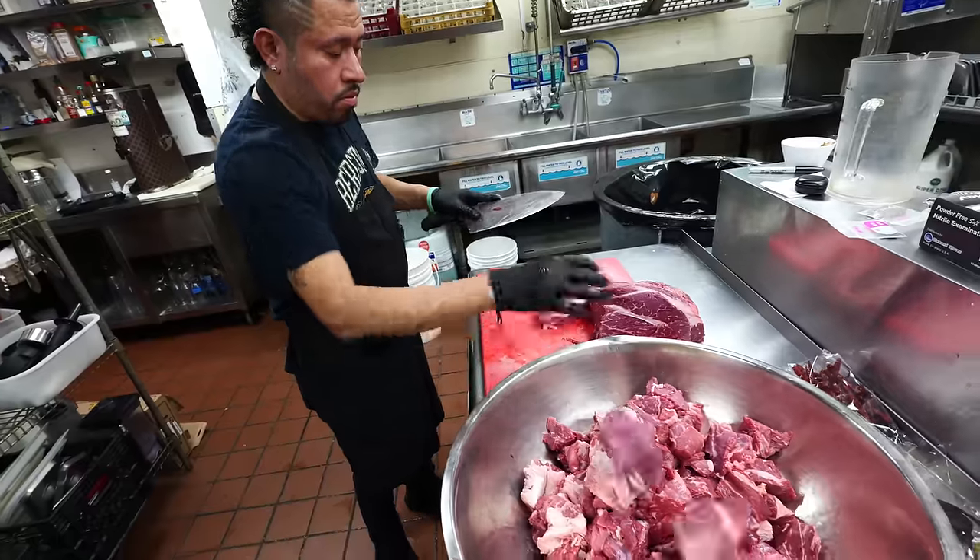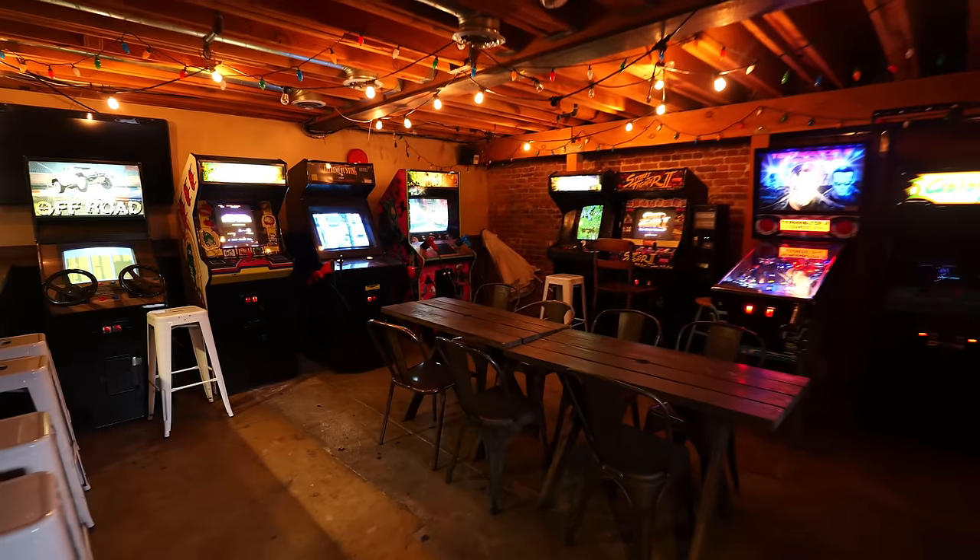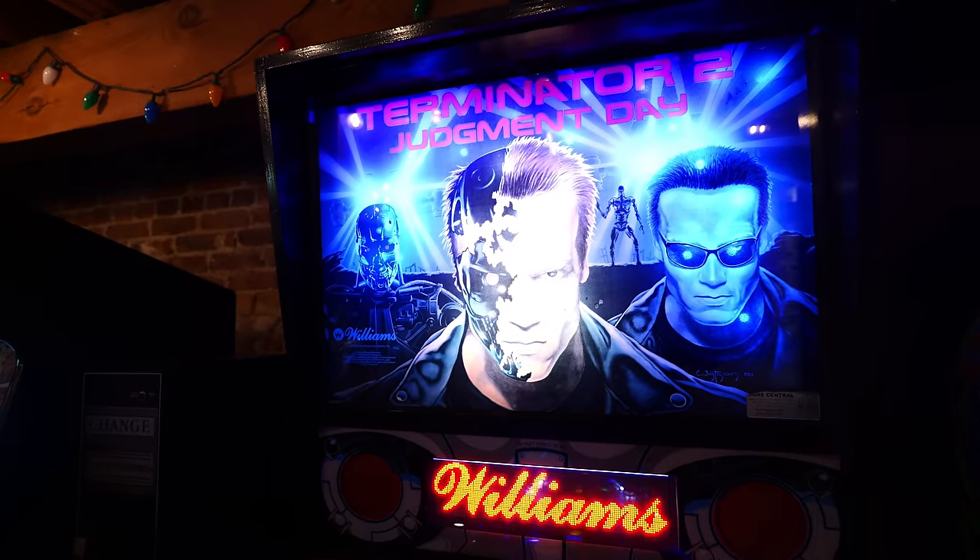You're not going to find typical gastropub quality food. And it gets even better because you can even go downstairs — down these steps right here. There's actually an arcade down here, with games from back in the 80s and 90s. And if you like outdoor seating, King's Row has got that too.